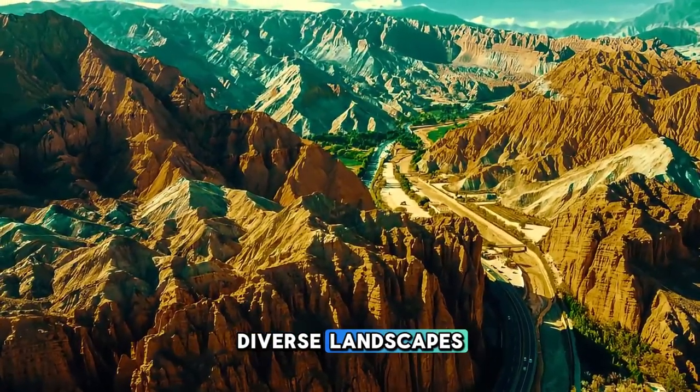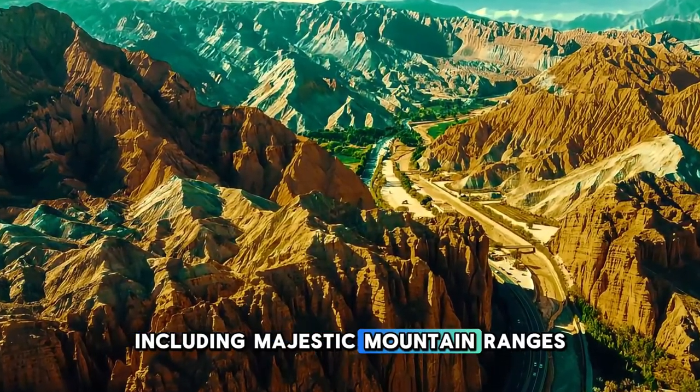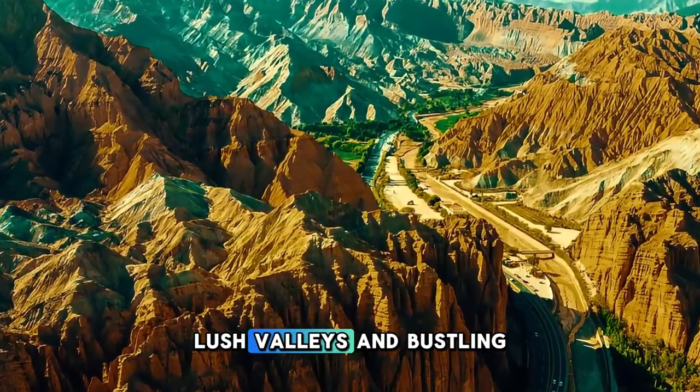Aerial view of Pakistan's diverse landscapes, including majestic mountain ranges, lush valleys, and bustling cities.